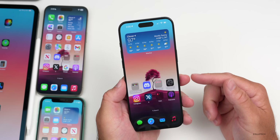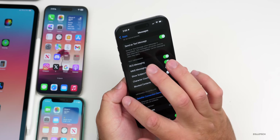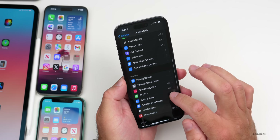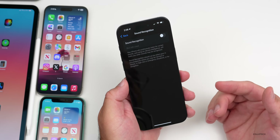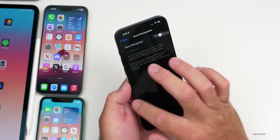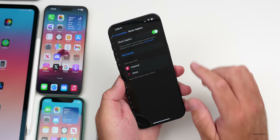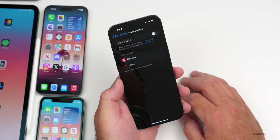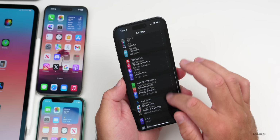A tip for poor battery life: go to Accessibility and turn off Sound Recognition if you don't need it — it seems to greatly improve battery for some users. The same applies to Music Haptics, which can use quite a bit of power. Try turning it off until it's refined, unless you're actively testing it.